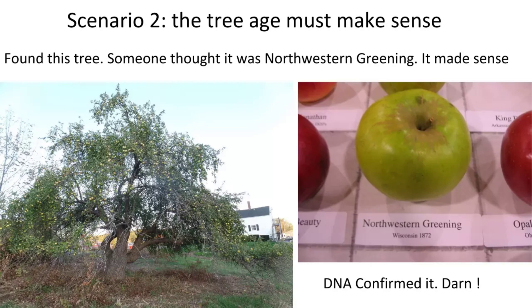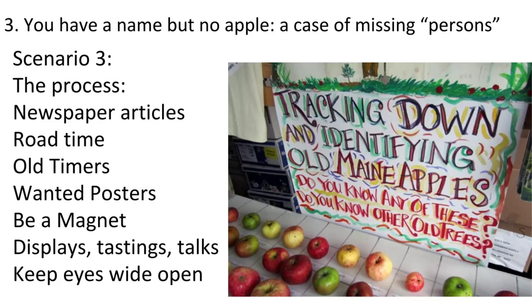Scenario three: you have a name but no apple — a case of missing persons. In some ways it's the most fun, but really challenging, because at this point you essentially have nothing but a name.